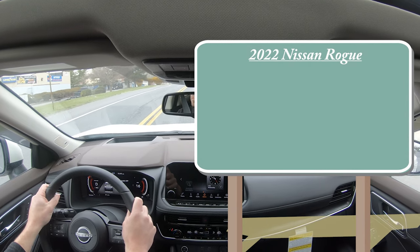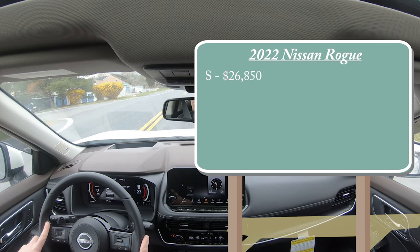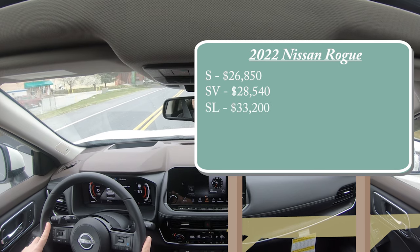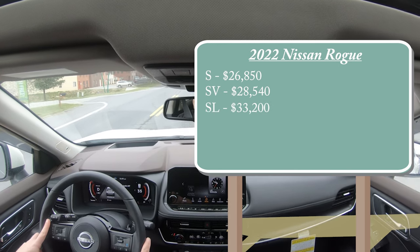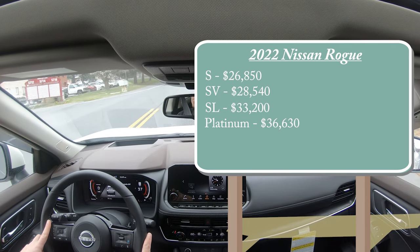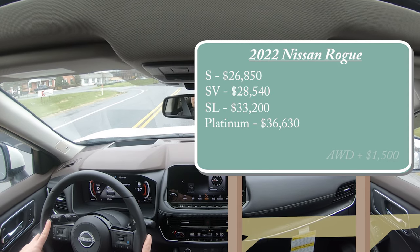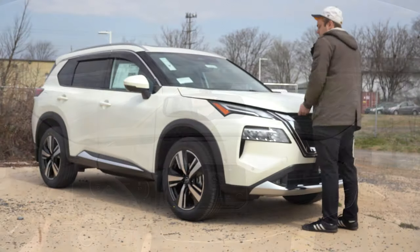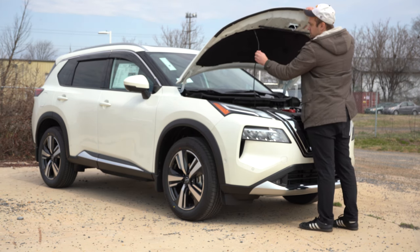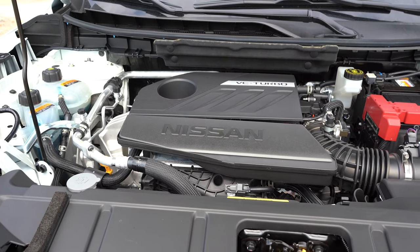Let's start with pricing. There are a few different trim levels for the 2022 Rogue: the S starting at $26,850, SV for $28,540, SL for $33,200, and lastly the Platinum — the one we have today — starting at $36,630. That was all pricing for the front-wheel-drive configuration. If you want to add all-wheel drive, simply add $1,500 to any of those prices. Regardless of trim level, the powertrain is the same.